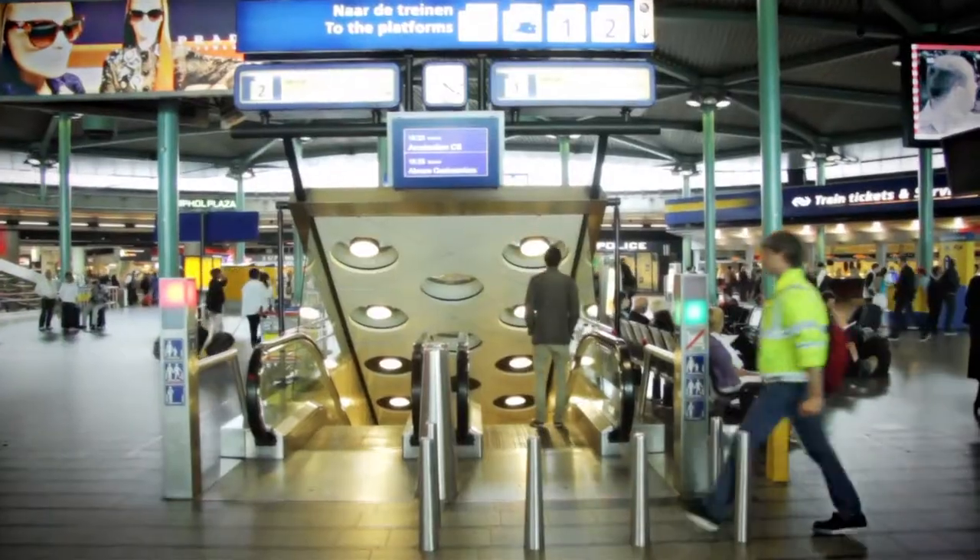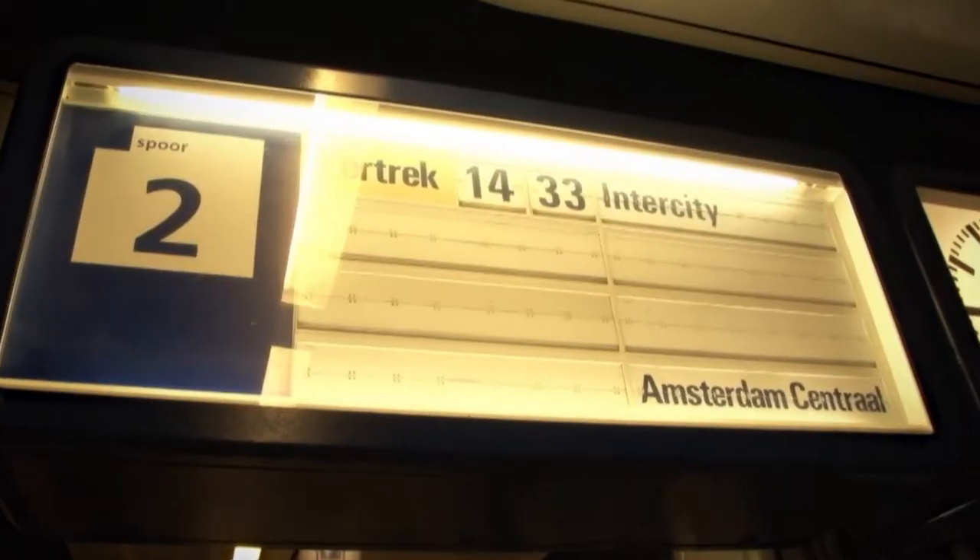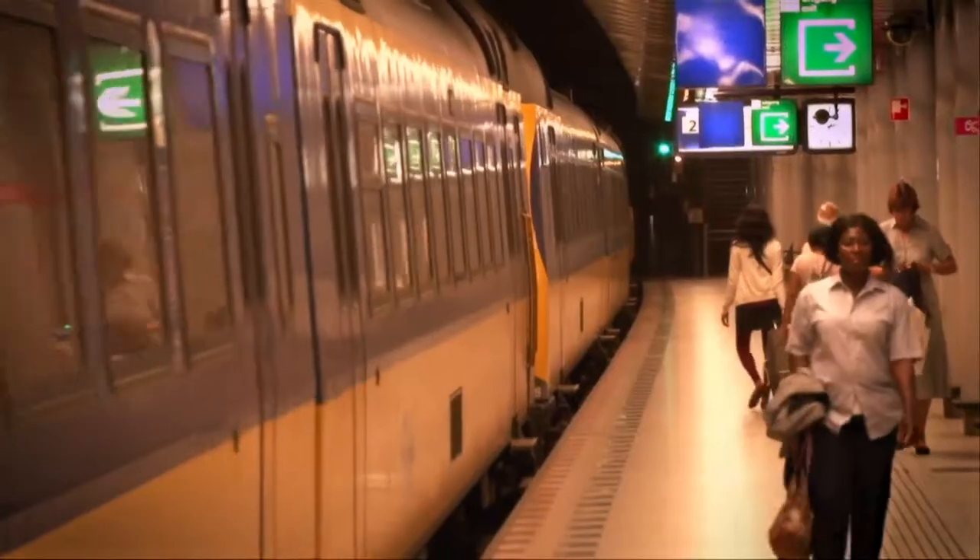The railway station is situated under Schiphol Plaza. Trains for Amsterdam leave approximately every 10 minutes. The journey takes about 20 minutes.